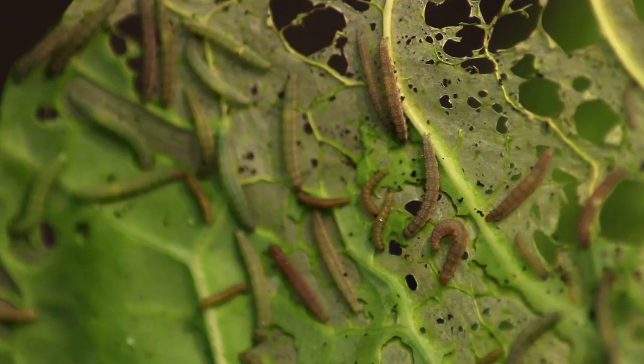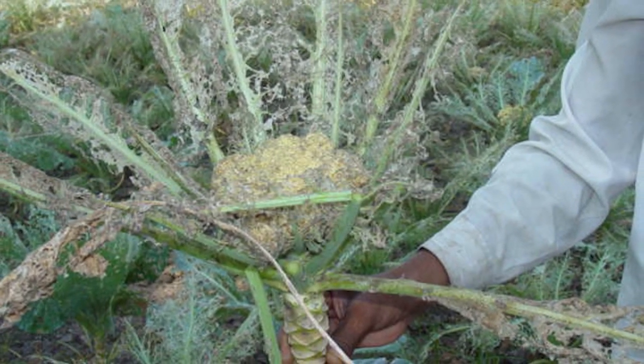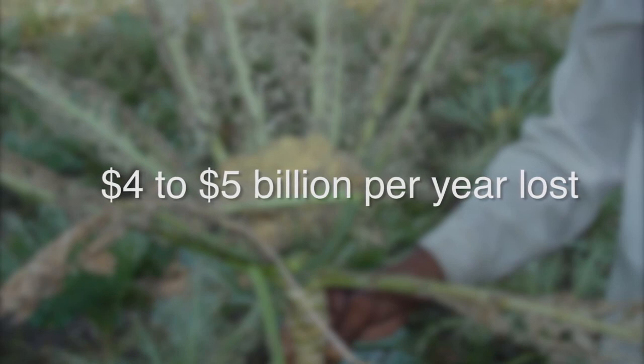We've had some fields that in some years are pretty much completely destroyed by diamondback moth. It's a major pest globally, estimated to cause $4–5 billion worth of injury every year. And we need some other ways of controlling it.